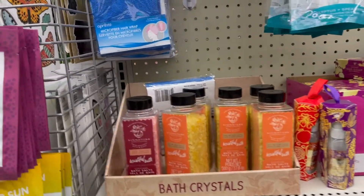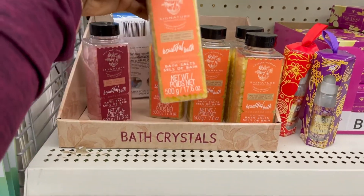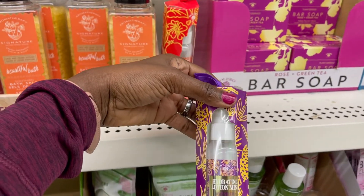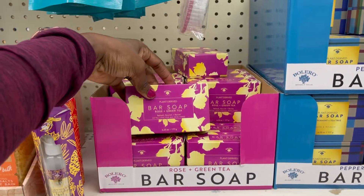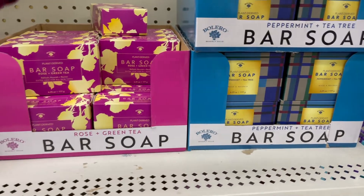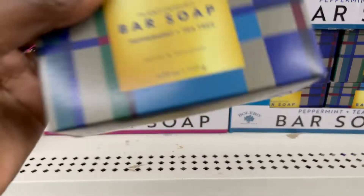Alright, here is some bath salts. They have the orange bottle — it's different flavors. And this is a lotion. This soap here is with rose and green tea — something to try. Peppermint and tea tree oil — that must be good.